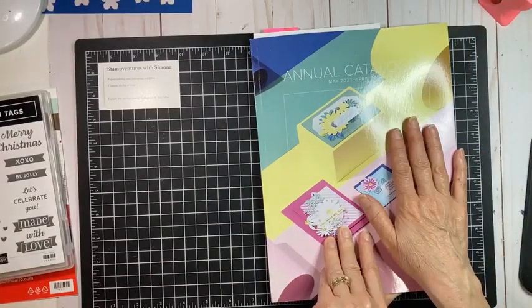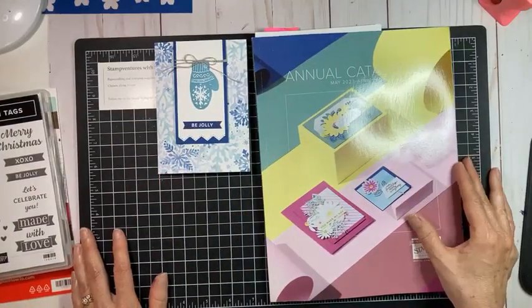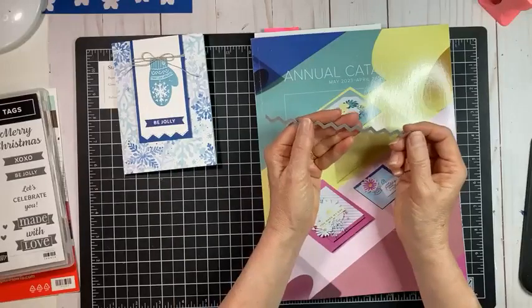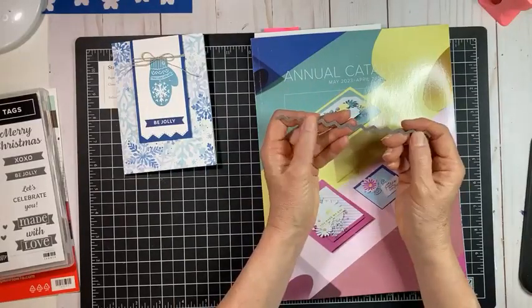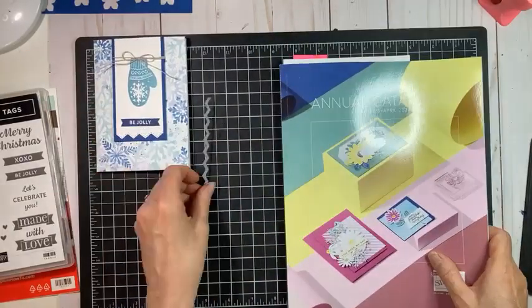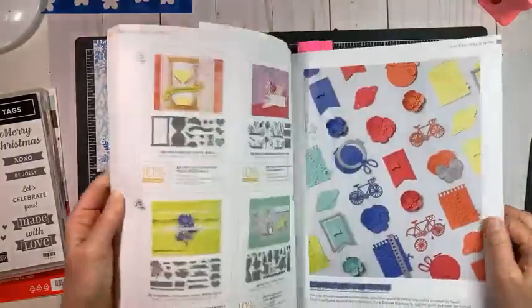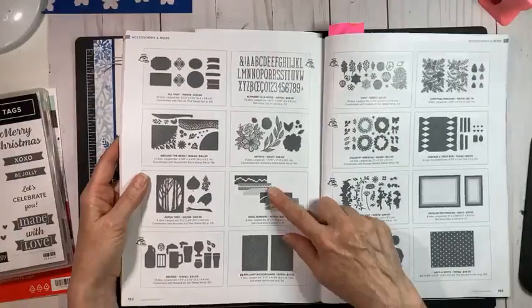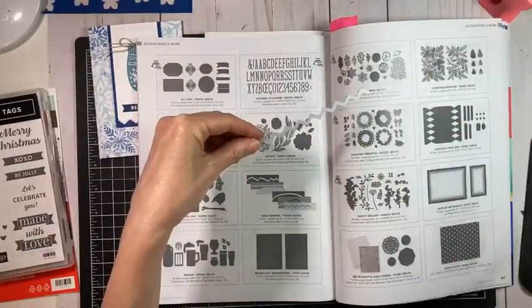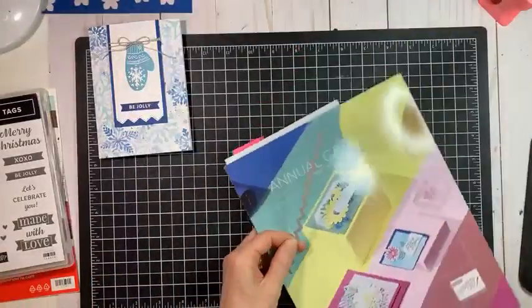I'm going to share some quick tips to help you get through a project like this as fast as possible and make a bunch of cards. I'm going to be using this edge-lit die — I just want to make sure it's still in the catalog. There's a set of four or five dies that cut along the edges. It's the Basic Borders die — the zigzag one, the one that looks like it's on Charlie Brown's t-shirt.